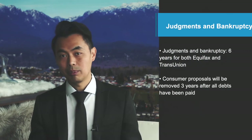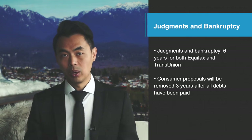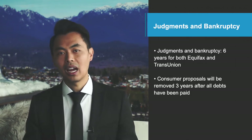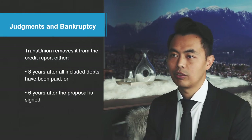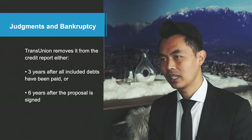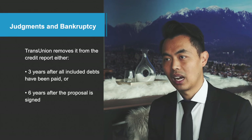Sometimes I also get asked: how long do judgments or bankruptcy stay on the report? For judgments and bankruptcy, it's six years for both Equifax and TransUnion. Consumer proposals will be removed three years after all debts have been paid for Equifax. TransUnion removes it either three years after all included debts have been paid, or six years after the proposal is signed. And for a double bankruptcy, it will stay on the credit report for 14 years.